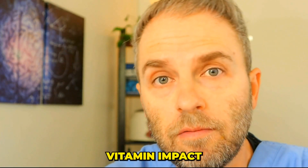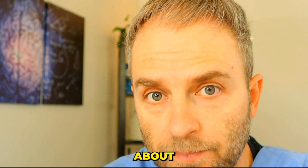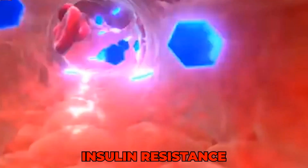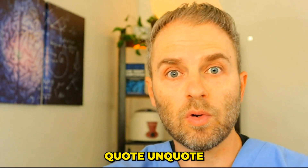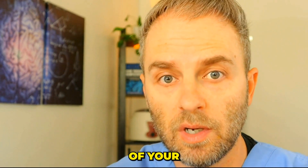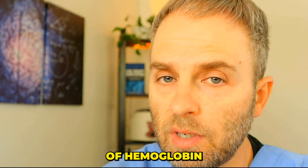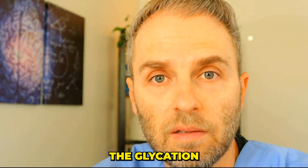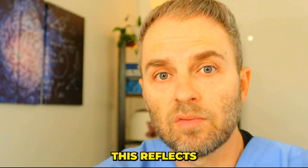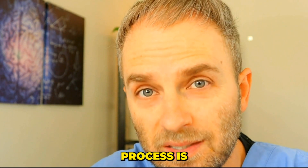Before we jump into the vitamin impact on hemoglobin A1C readings, we need to quickly review what this test actually measures. The hemoglobin A1C test is used to diagnose and understand what's happening with your blood sugar for things like insulin resistance, diabetes, and prediabetes. It measures the percentage of hemoglobin molecules in the blood that are glycated — essentially coated with sugar — reflecting the amount of damage from higher glucose levels, since that glycation process is damaging those proteins.